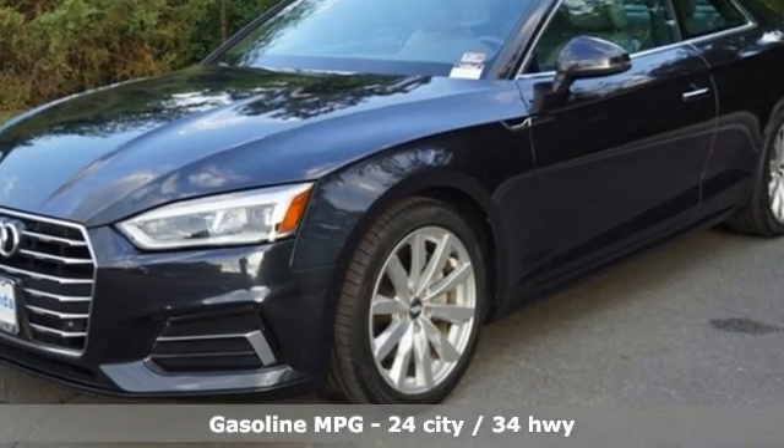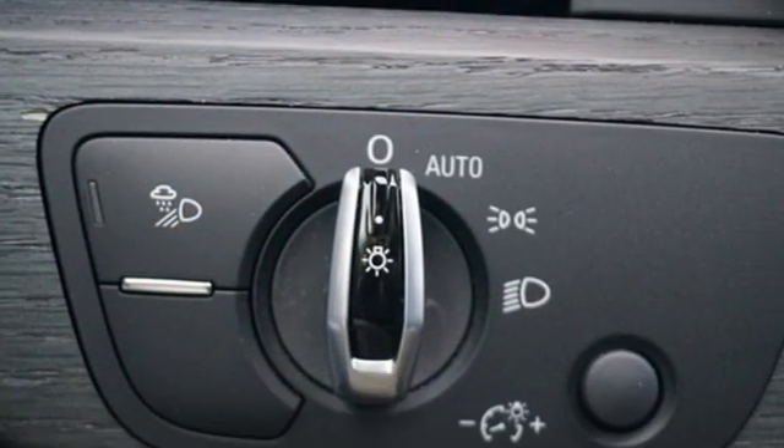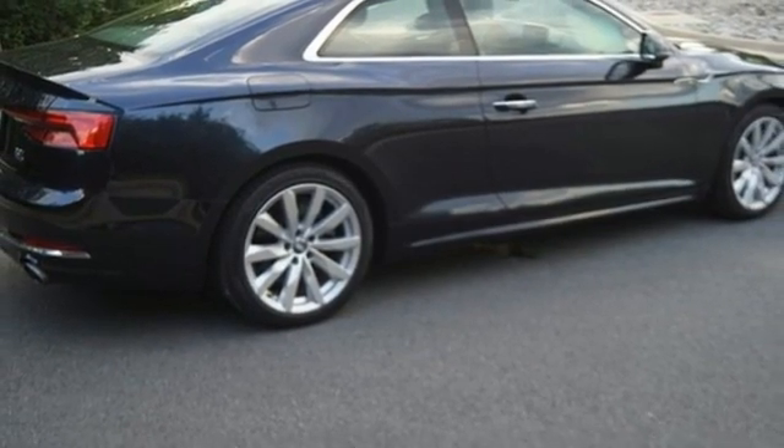It boasts an impressive list of features like these: streaming audio, front heated leather bucket seats, memory exterior door mirror settings, power tilting sunroof, and an intercooled turbo inline four-cylinder engine.